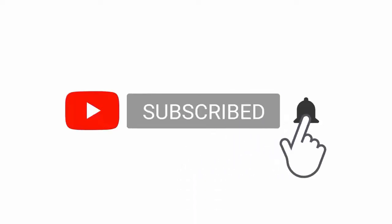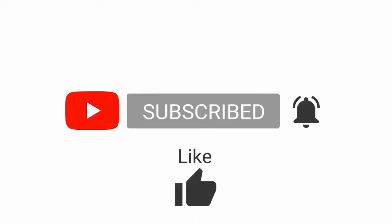Please subscribe to my channel. For more videos, press the bell icon button and share with your friends.